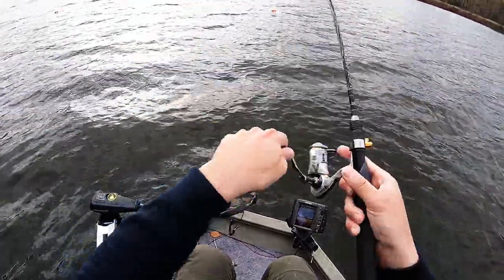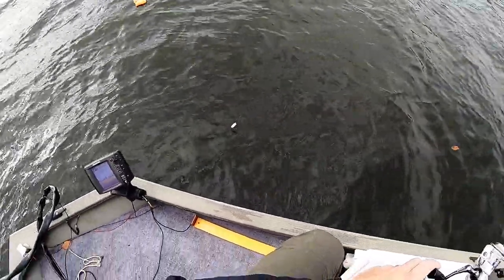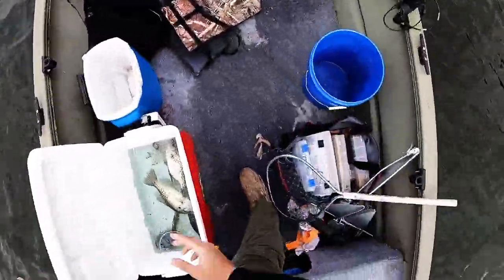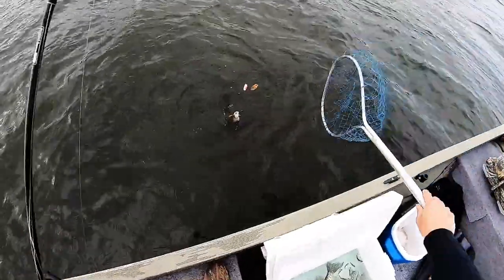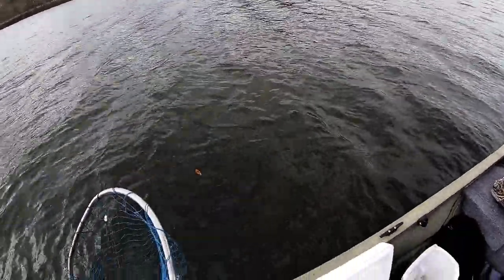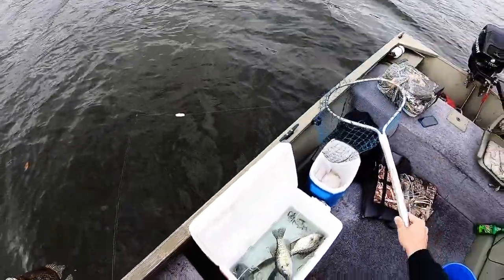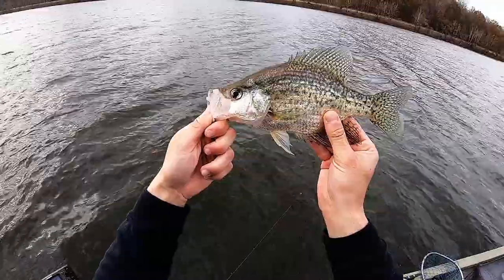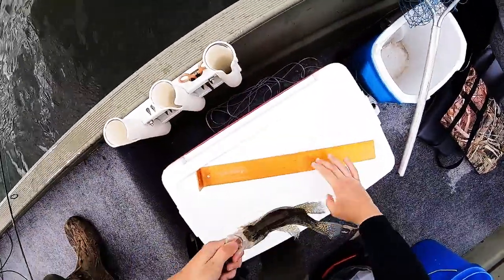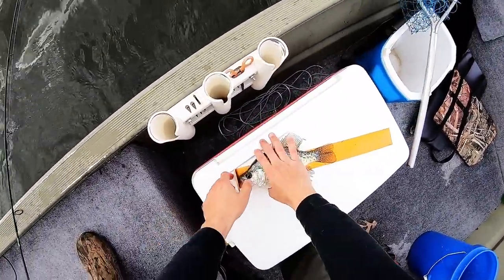Got him! There we go, another good crappie I can feel it. Oh yeah buddy, come here — come hither! There we go. Somehow tangled in there — oh yeah, he's 10 inches, yeah. The ruler agrees: 10 and three quarters.